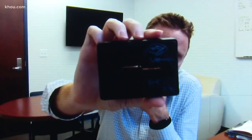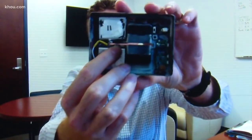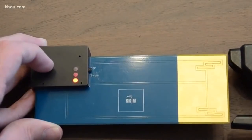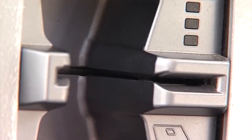A skimmer for an ATM, for example, has an additional read head — so it reads the card, and the ATM will also read your card. Insert the Skim Reaper like a credit card, and if it's read twice because there's a skimmer, the Reaper reacts, lighting up red. Red means you have a problem. Red means there's a skimmer in place. Then you call police or tell the business.